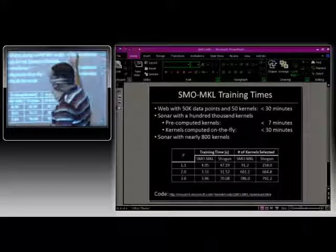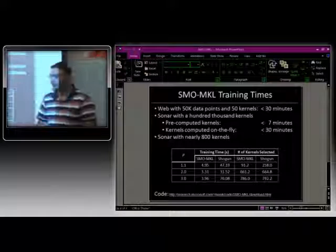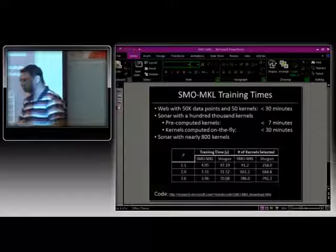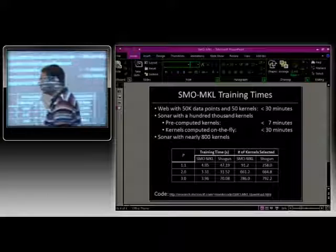With 50,000 training points and 50 kernels, we can handle problems in 30 minutes — this is a relatively easy problem. If you take a really hard problem, like the adult dataset with about 32,000 points that's not linearly separable, we take about two hours on that on standard hardware. Of course, the difficulty of the problem always matters — if you give me a problem that's not linearly separable, you can't expect me to do a good job very quickly.